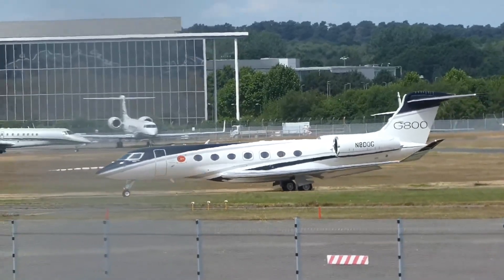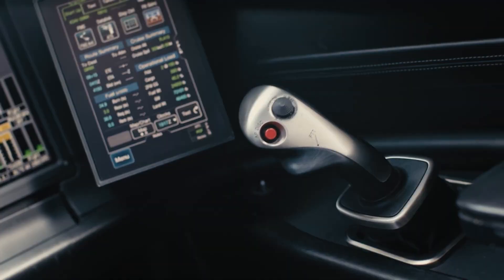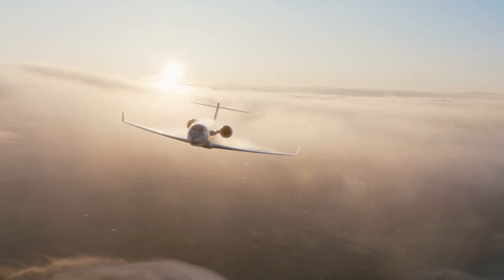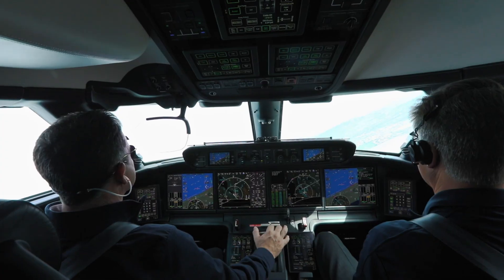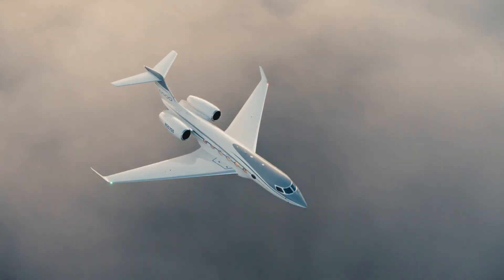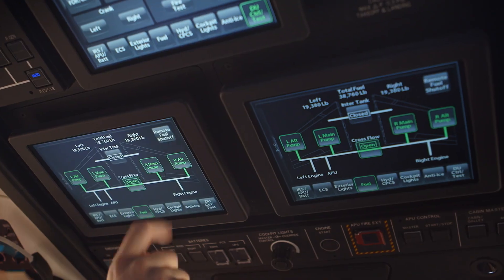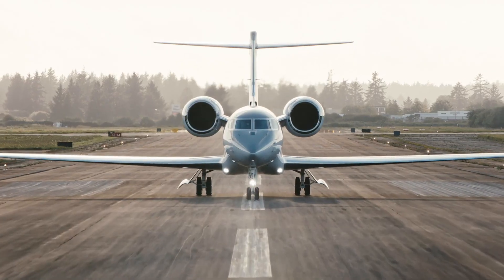On connectivity: both offer top-tier SATCOM stacks so you can send decks, clear edits, or jump on a call without feeling like you're talking through a paper cup. Pro tip from too many miles: buy the highest-tier plan you can justify on day one. Downgrading later is easy. Explaining a frozen video call to the board is not.